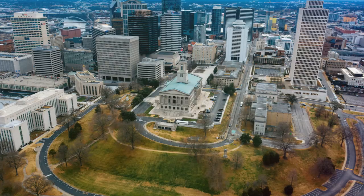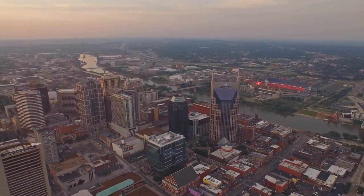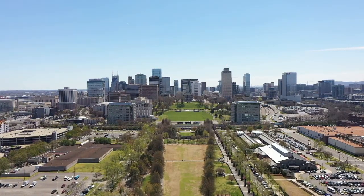While it may not have the cultural significance of higher-ranked attractions, Centennial Park's serene atmosphere and stunning architecture make it a popular destination for locals and visitors alike.